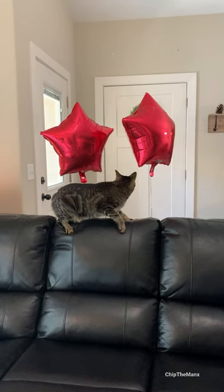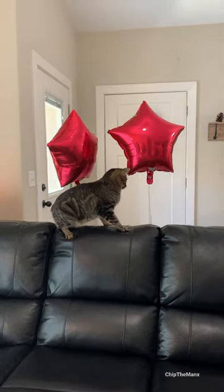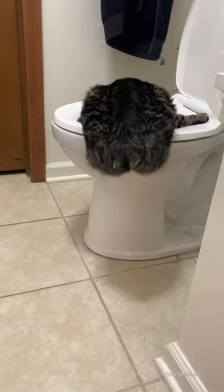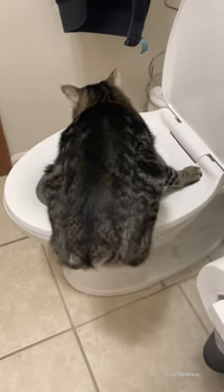Look at this dude! Due to the genetic mutation that manx cats have, Chip was born without a tail, and it doesn't affect him at all. His balance is also perfect like any other cat — it just may look odd.